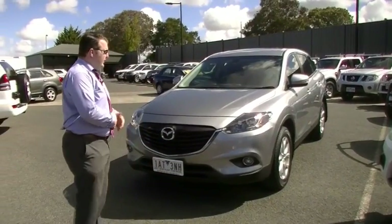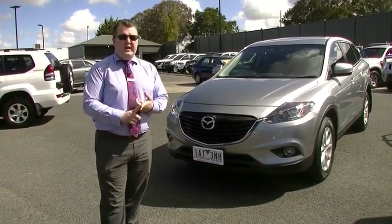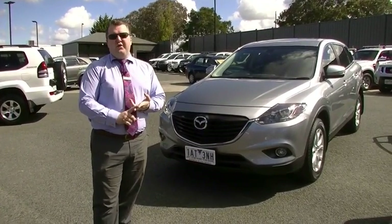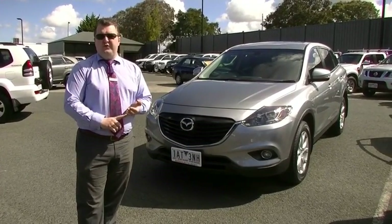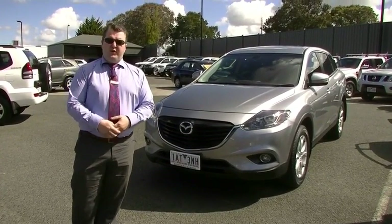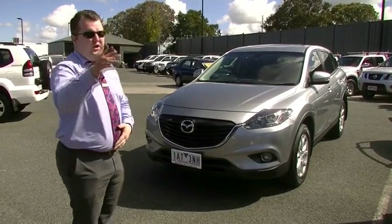Alright, thank you for joining me on a walkaround tour of our CX-9. As you've seen - brilliant condition outside, great condition tyres, inside every option you want, brilliant size for the family as well, full service history, ready to go. Do be very quick for this car. Give us a call on 9907 0555 and thank you for watching.